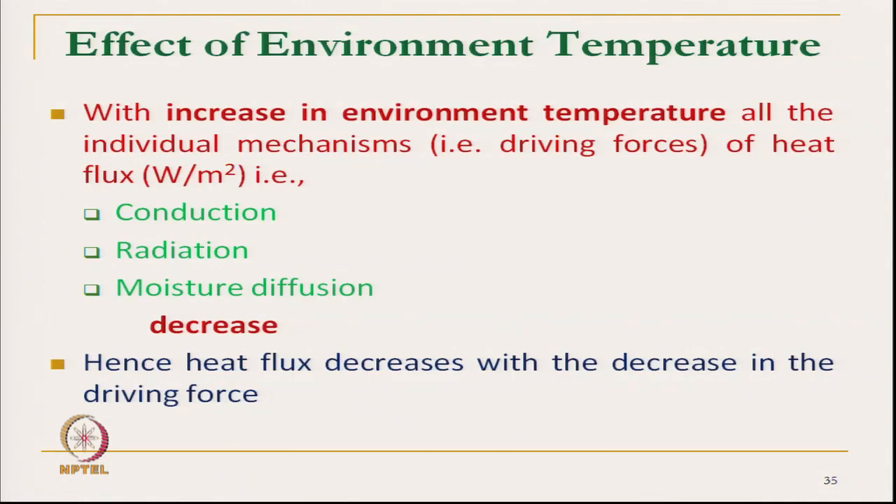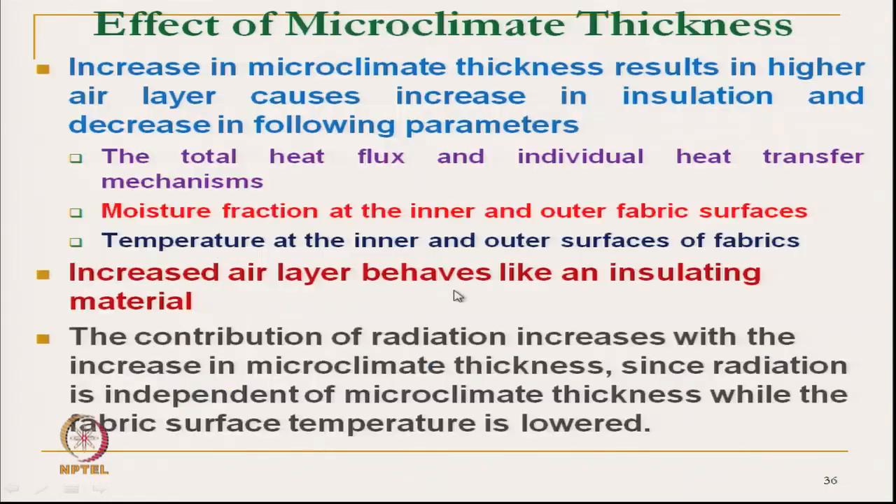Regarding the effect of environmental temperature: with increasing environmental temperature, all the individual heat transfer mechanisms — conduction, convection, and radiation — decrease as the driving force decreases. Consequently, total heat flux decreases, and the only prominent phenomenon at high environmental temperature is evaporative heat loss.